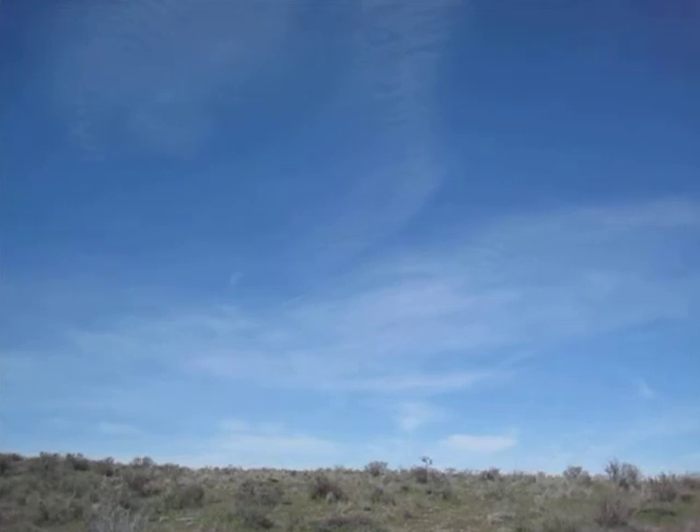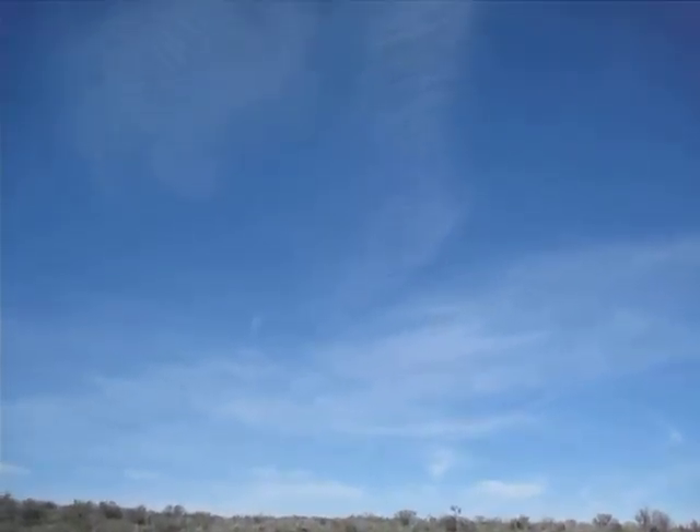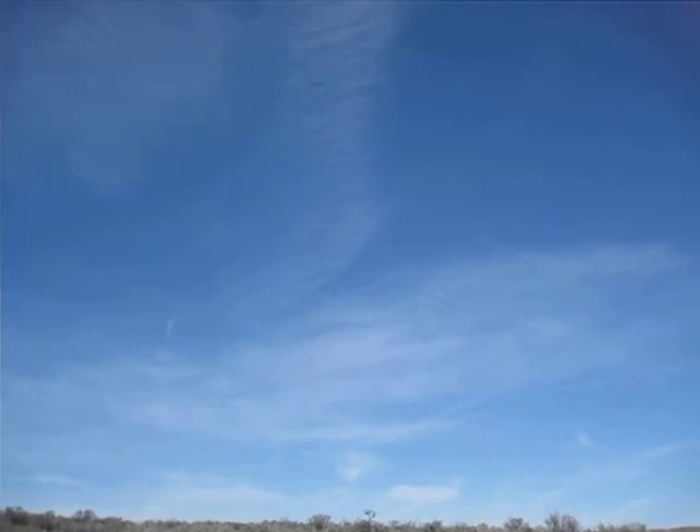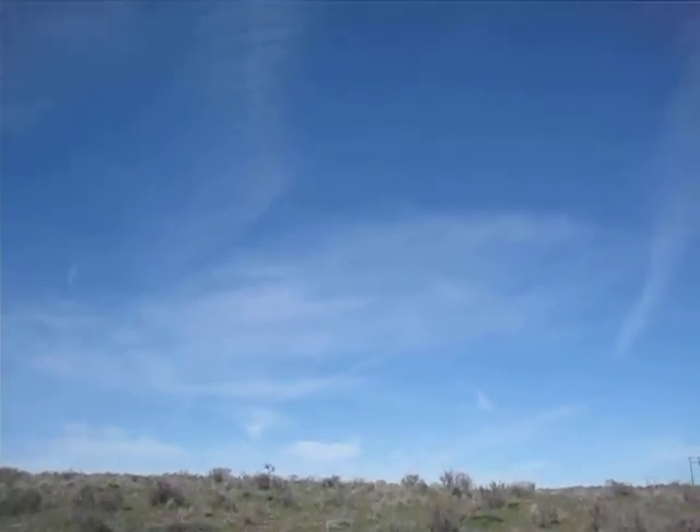What do we got? Not layered enough. Got to throw one more in there, huh? It would have been a nice clear blue sky. Bye.